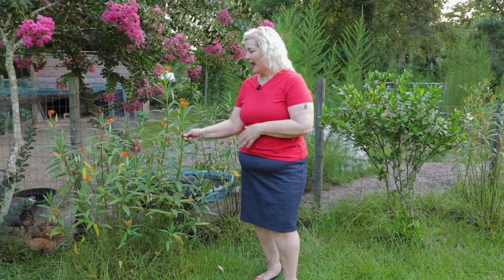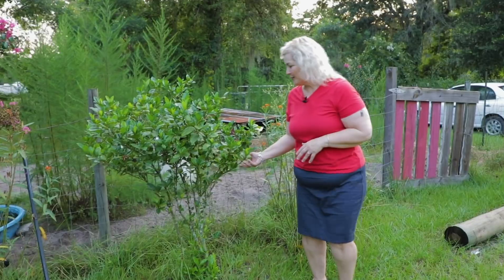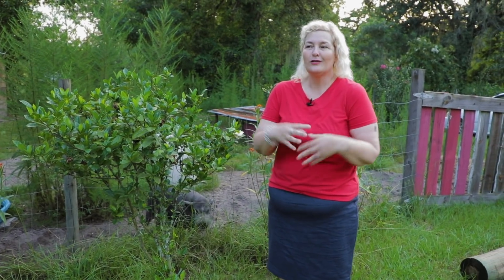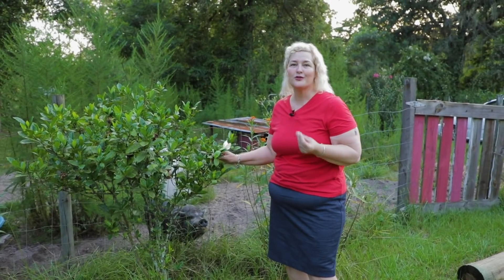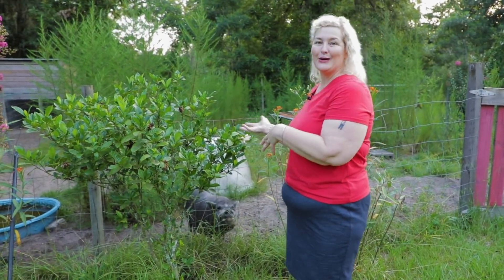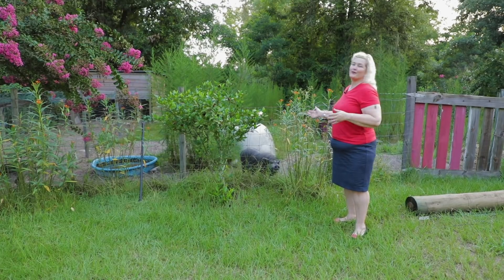Down here I have my milkweed, and the monarch butterflies come and lay their eggs on this. This is the only plant that the monarch butterfly lays their eggs on, so I just love to help out the monarch butterfly population. Right here I have a beautiful gardenia bush, and the nice thing about gardenias is when they're in bloom they smell just so luscious. Even this little teeny little flower has so much fragrance, so that's very enjoyable when you're out here to feed the chickens — you can just enjoy the beautiful smell of the flowers. It's like a very dual purpose if you plant a beautiful little garden in front of your animal pens.